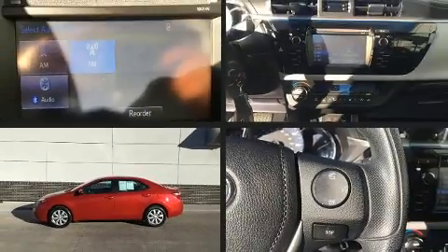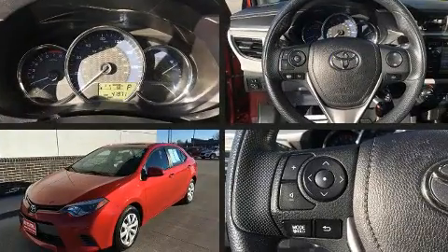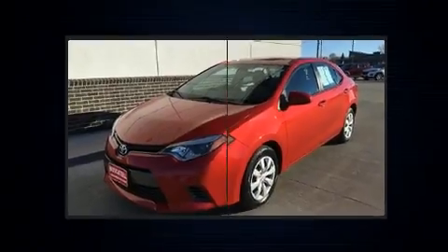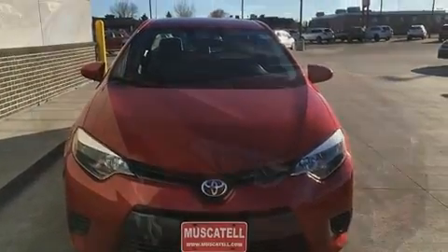You can expect a lot from the 2015 Toyota Corolla. This four-door, five-passenger sedan just recently passed the 40,000-mile mark. It features a continuously variable transmission, front-wheel drive, and a 1.8-liter four-cylinder engine.